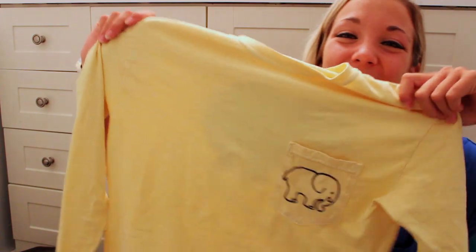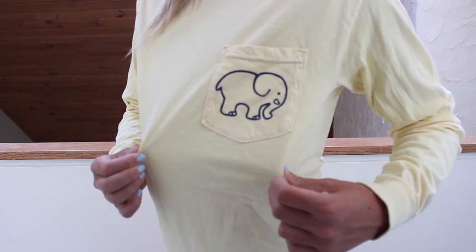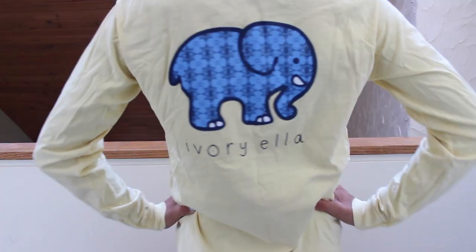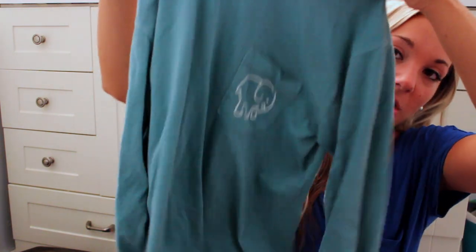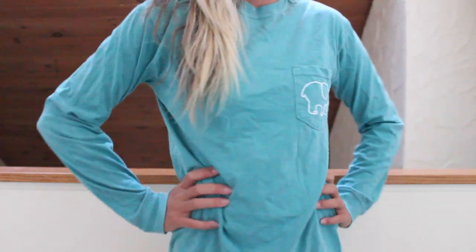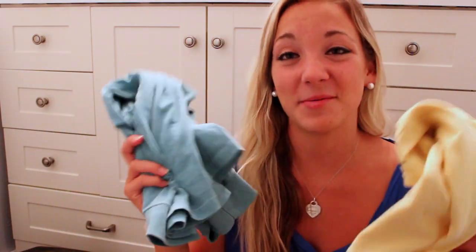I was going to buy them anyway, so I'm so happy that you found my channel and liked me enough to send them because I'm literally obsessed with elephants. The first one I got is just this yellow long sleeve with a cute little elephant on the pocket in the front and a blue little design on the back. The next one is the same long sleeve style — it's teal with a white elephant on the front and an orange elephant on the back. Seriously, I'm obsessed.